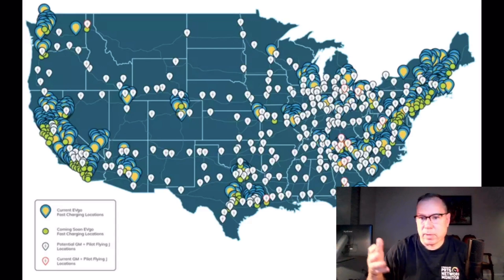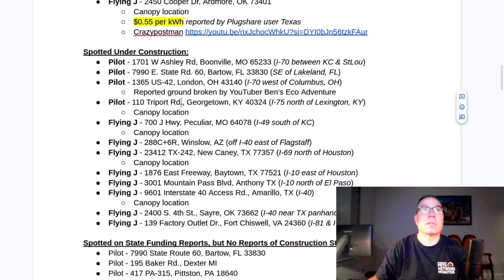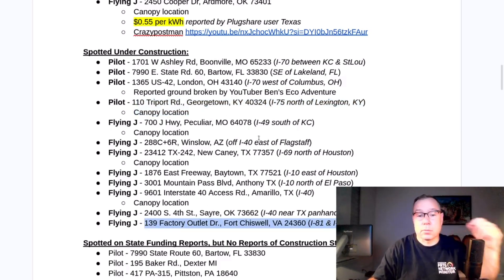The 12 locations, the two that we found — 15% — should be 38 locations. That's just rough generalization. And what we have, at least what I have, is this spotted under construction. We had this location near Columbus, Ohio added — YouTuber Ben's EcoAdventure spotted it under construction. This location is one of the two that I spotted, and this is the other. But this is not 38, so there's more out there.